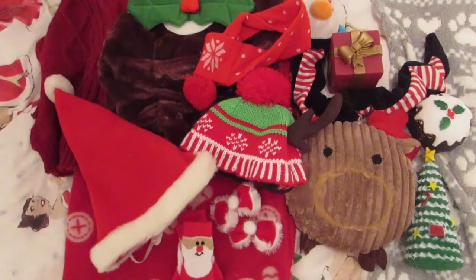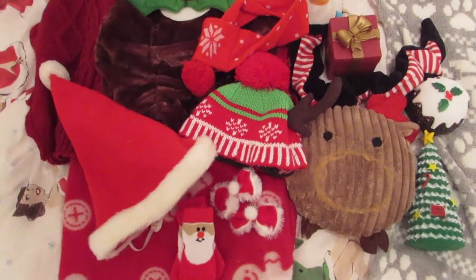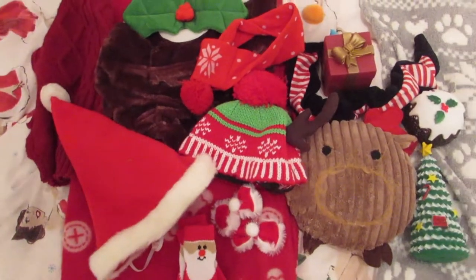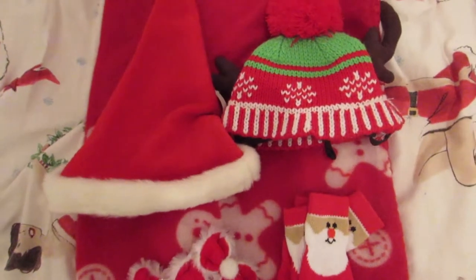Hey guys, so I wanted to do a quick video of what Daisy has got for Christmas — not her Christmas presents, but just Christmas themed things that she's got this year. I just got Daisy a few things for some photoshoots.